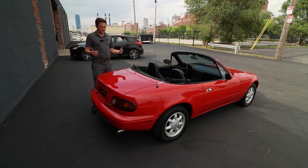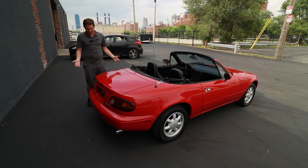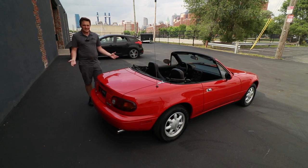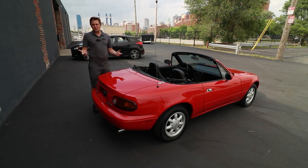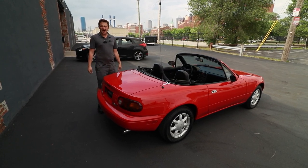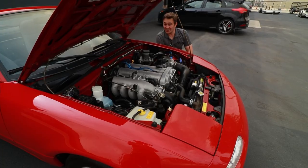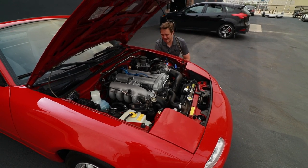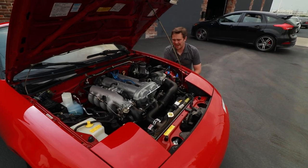The interior is nearly mint. The exterior and the paint look spectacular. It's really hard to beat this combination. Red and blue are two of my favorite colors on this car. This one checks all the boxes for the Miata fans. Under the hood is that 1.6 liter, which Mazda has made famous through the Miata.